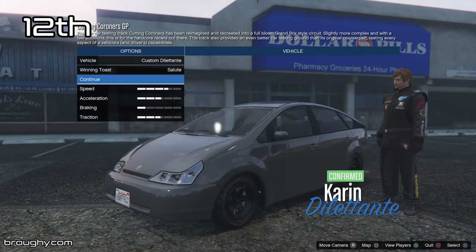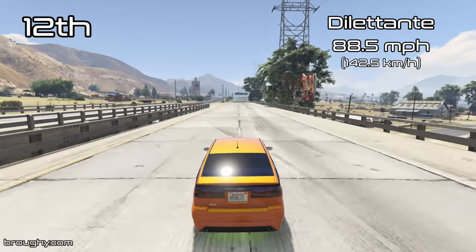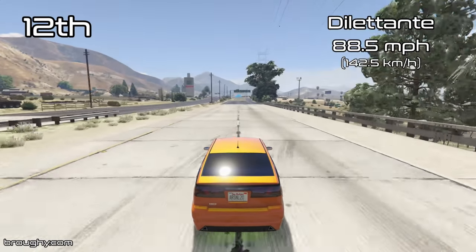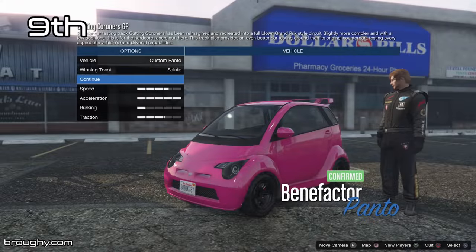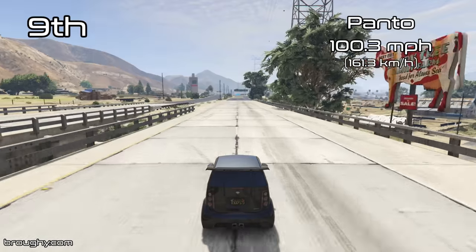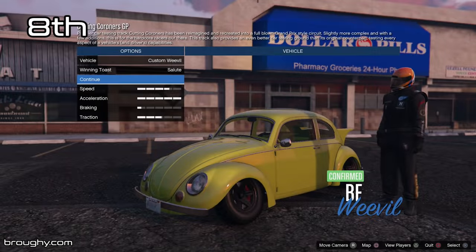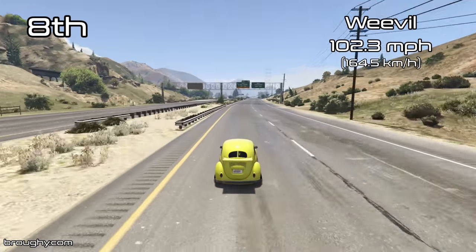We're going to take a jump from the Dilettante to our section surrounding the Weevil, and if you want to see all the vehicles from the compacts class and where they fall, just check out the 2020 compacts top speed video. It's not as big of a jump as what we saw from the lap time testing video, because we go up to the Panto in 9th place with a top speed of 100.3, and then we've got the Weevil in 8th place just between the Panto and the Rhapsody.